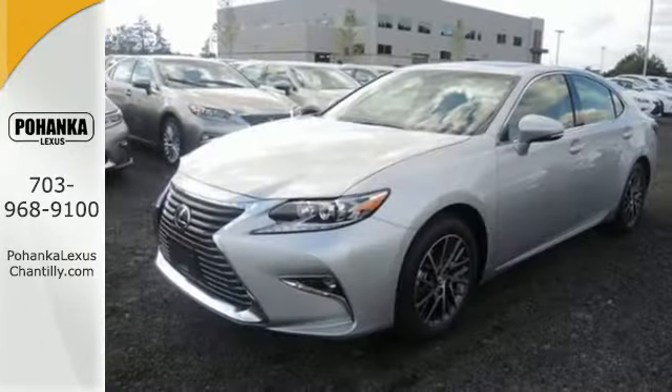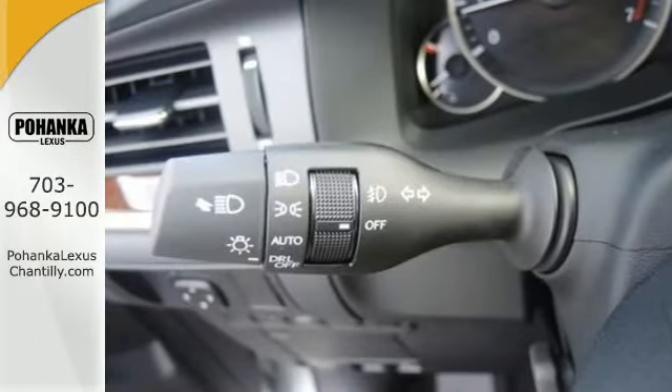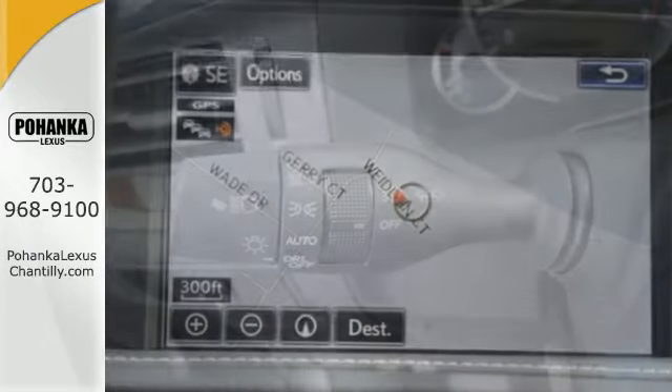You will find high-tech conveniences throughout with a Lexus Inform Remote app and Safety Connect, high-speed dynamic radar cruise control, and Siri eyes free.